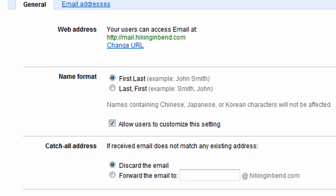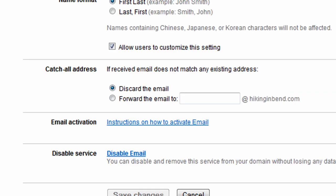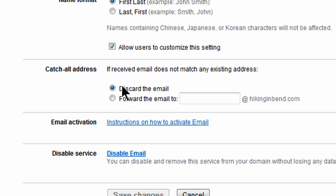And this is a cool feature here — this is the catchall address. What you can do is choose to forward the email to something at hikinginbend.com, so this could be catchall at hikinginbend.com. Then anybody who types in something at hikinginbend.com, if it's not a specific email address you've already created, you can have it forward over to this one address. So basically it's a simple way to create a unique email address for every purpose that might come along. I'll go ahead and leave it though as discard the email, so if they're not going to use an official email address that I've provided, I'll have it discard that message.